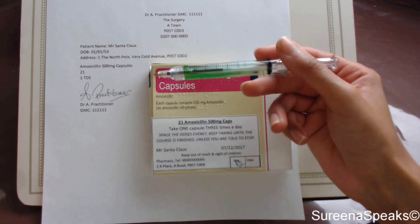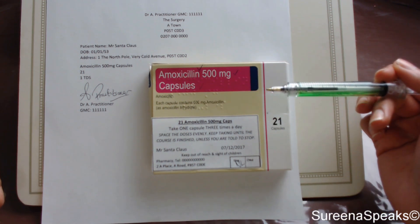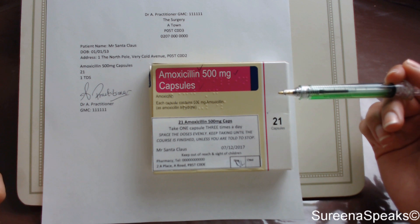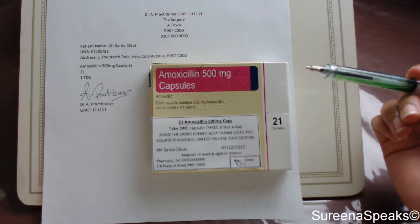We've got the prescriber's GMC number, address, and contact number, and then we've got our patient: Mr. Santa Claus — you can tell I'm feeling festive! Date of birth, address, and he's been prescribed amoxicillin 500 milligram capsules, 21, one TDS. We've got the signature and prescriber details. It's a very busy time of year for Mr. Santa Claus — no wonder he's not feeling well. He might not be looking after himself; he's got a bit of an infection and we want to make him better in time for Christmas.